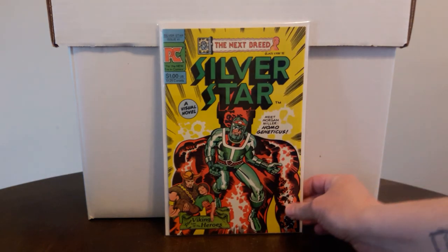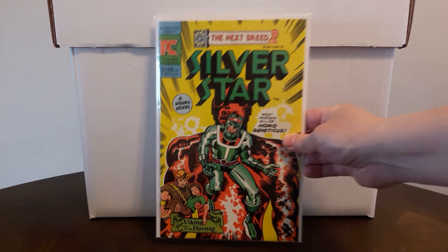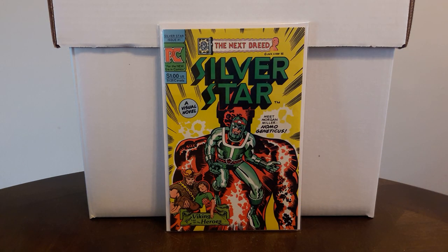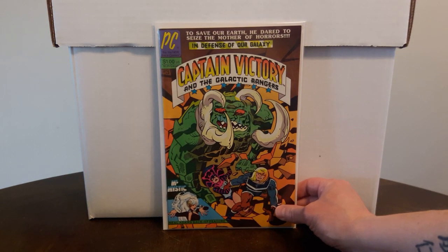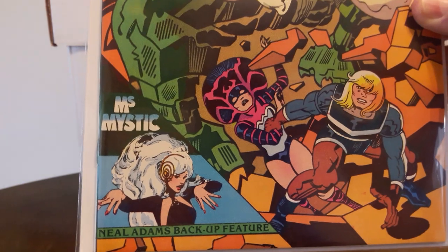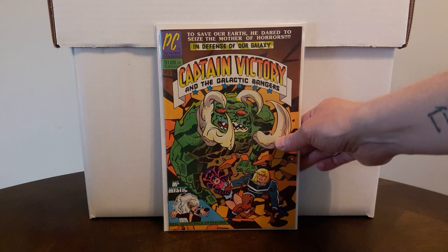Also found a Jack Kirby book I've been looking for — a high-grade copy of Silver Star number one, first appearance of Silver Star and also first appearance of Last of the Viking Heroes right there in the corner. I read it — the story's a little hard to follow but not bad for a dollar. The last book from this place was another Jack Kirby book: Captain Victory and the Galactic Rangers number three, the first appearance of Miss Mystic, the Neil Adams character. I figured that was worth picking up — a nice near-mint copy. Some great Jack Kirby books to add to the collection.